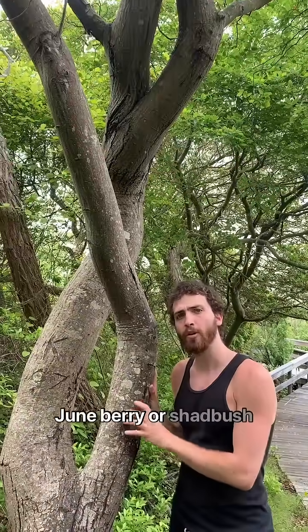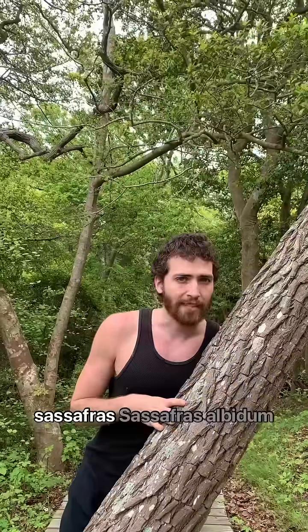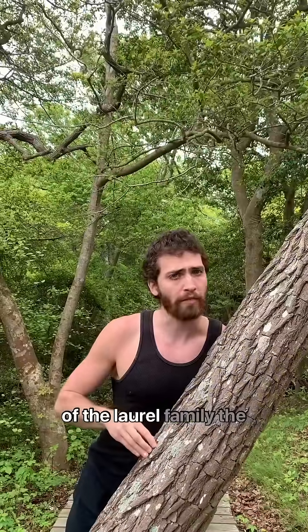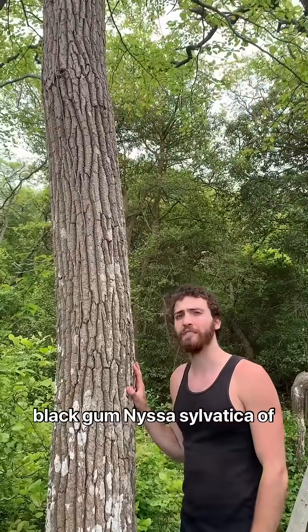Serviceberry, Juneberry, or Shadbush — Amelanchier canadensis, of the Rosaceae, the Rose family. Sassafras, Sassafras albidum, of the Laurel family, the Lauraceae. Black Tupelo, or Black Gum, Nyssa sylvatica, of the Nyssaceae.